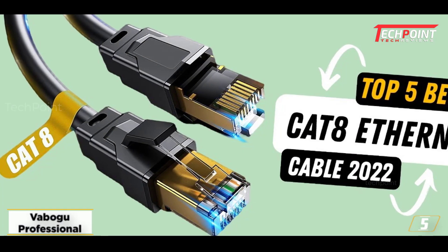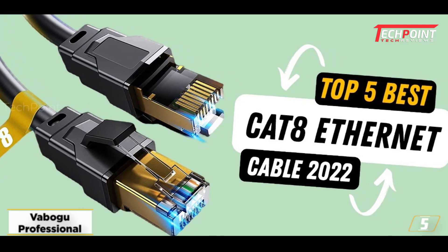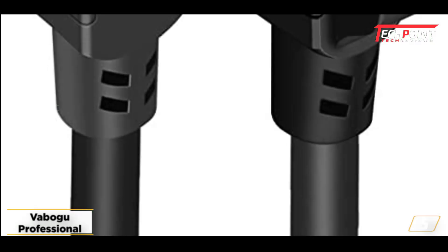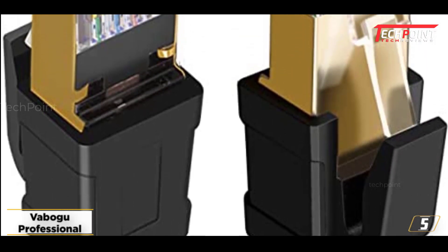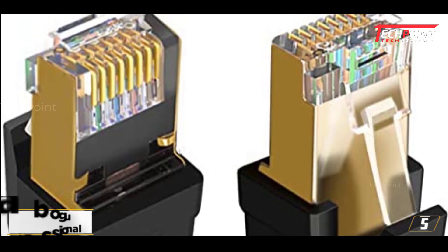My interest was piqued by the product's packaging. The outer coating has a UV-resistant PVC jacket. It is certified to be waterproof, wrinkle-proof, and even corrosion-resistant. This CAT8 cable can connect to smart TVs, computers, laptops, and even AI-enabled gadgets.